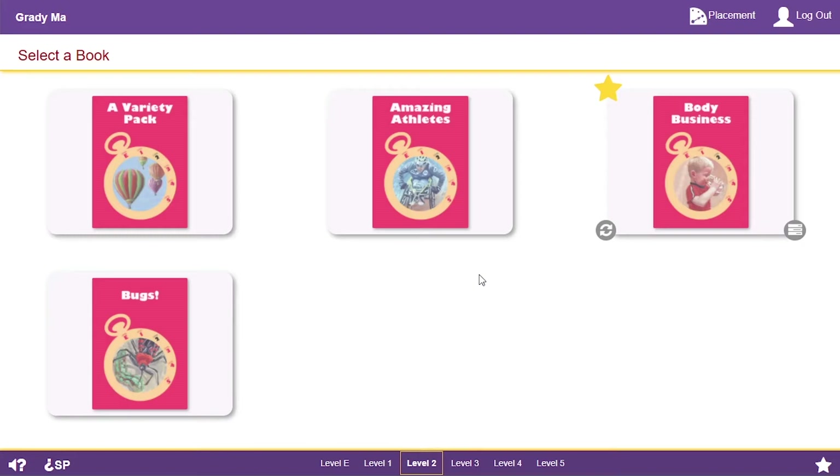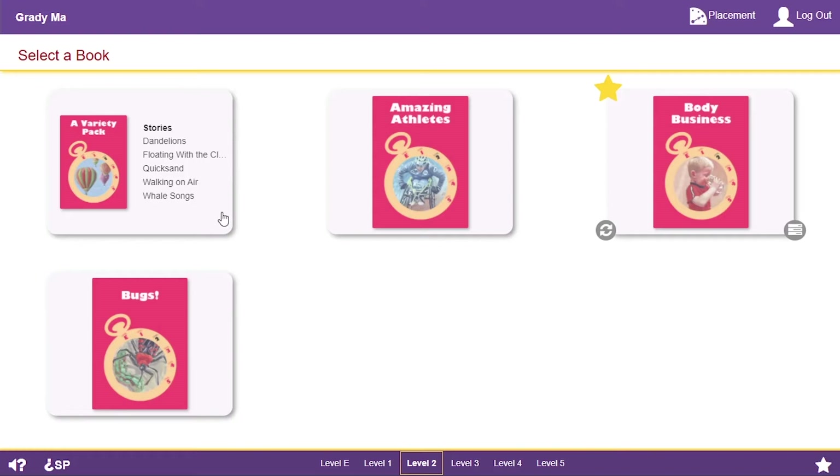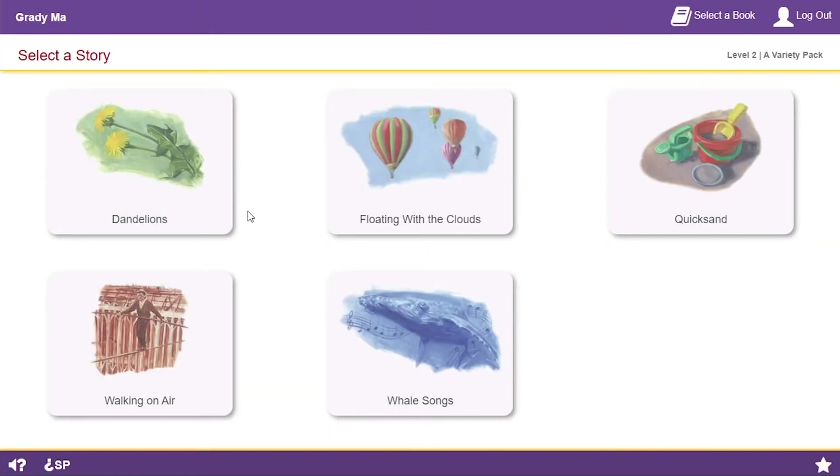Please select a book. Did you hear it tell me to select a book? On each page, the audio tells me what to do. If I don't hear the directions, or don't remember what to do, I can click here. When I point to a book, I can see the stories in it. This one looks interesting. Please select a story. I can pick any story I haven't finished yet. I click the one I want to read.